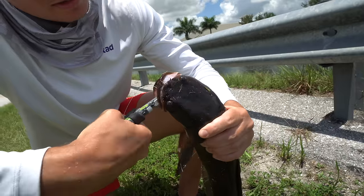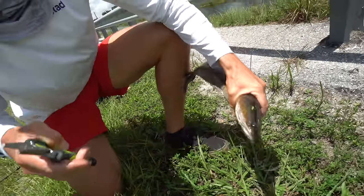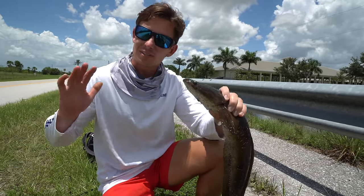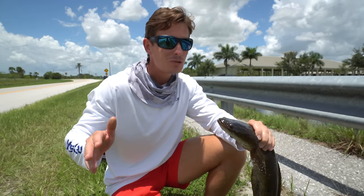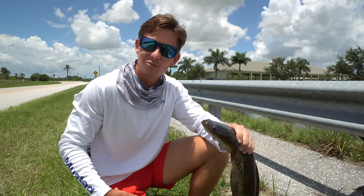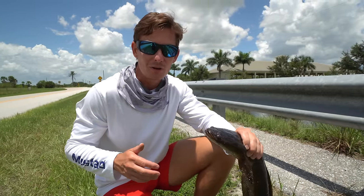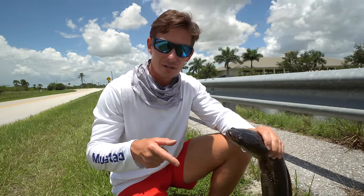We're going to let this snakehead go. This is an invasive fish, but I've got a whole explanation in a couple minutes about why I'm letting it go. I'm not transporting it — I'm letting it go in the same body of water in which I caught it.